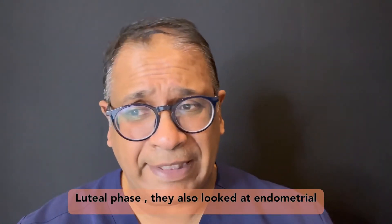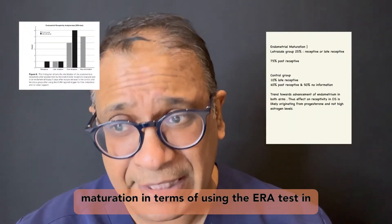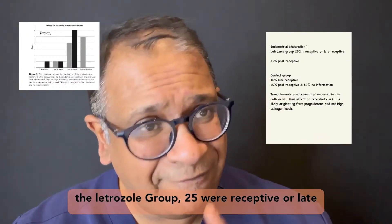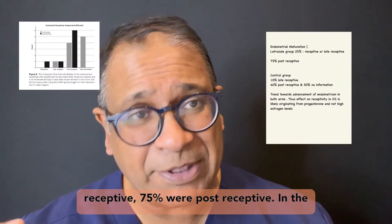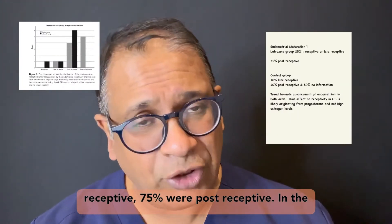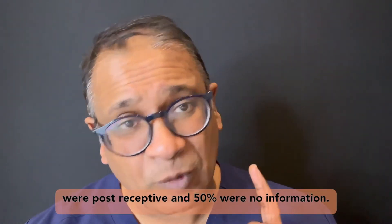They also looked at endometrial maturation using the ERA test. In the letrozole group, 25% were receptive or late receptive, and 75% were post-receptive. In the control group, 10% were late receptive, 40% were post-receptive, and 50% had no information.